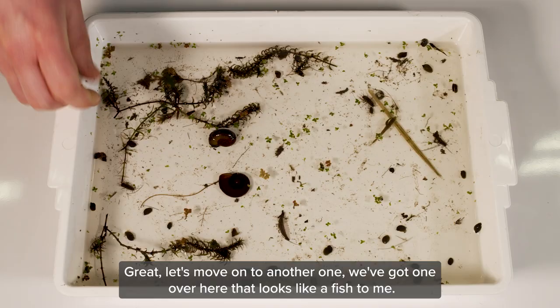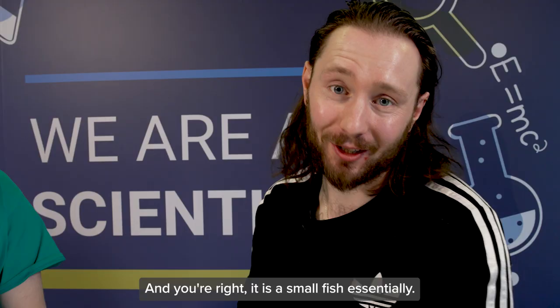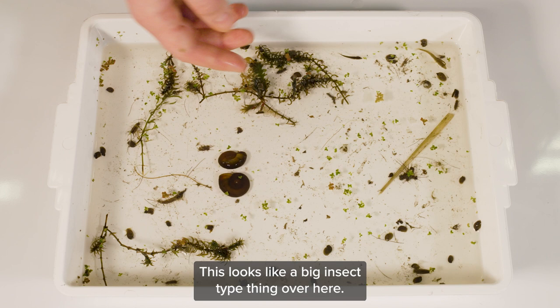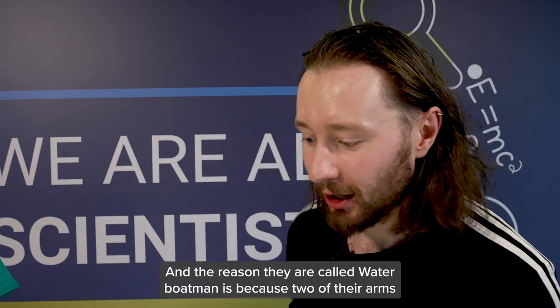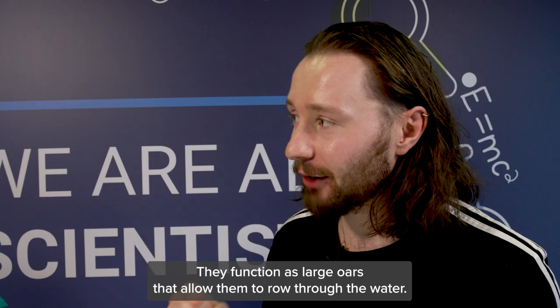We've got one over here that looks like a fish, and it looks like something's on the fish as well. So we have two things to look at here. What we have is a stickleback — a small fish. On it, what we can actually see is a leech. Unfortunately for the stickleback, this leech is taking a little bit of its blood, and over time that leech will get a little bit bigger. This other creature looks like a big insect type thing — these are called water boatmen. Two of their arms or appendages have been elongated into what look like oars, and that's pretty much how they function — as large oars that allow them to row through the water.